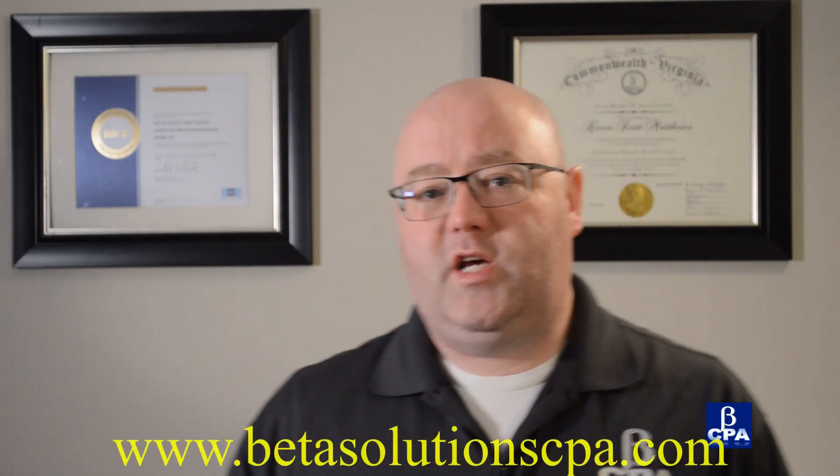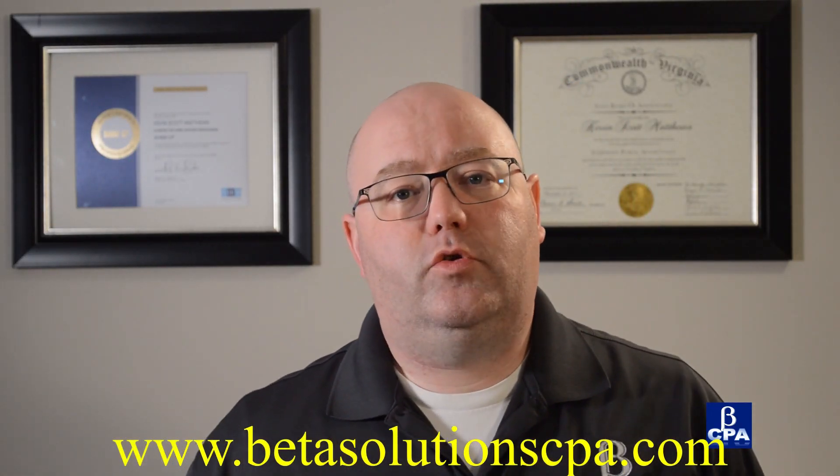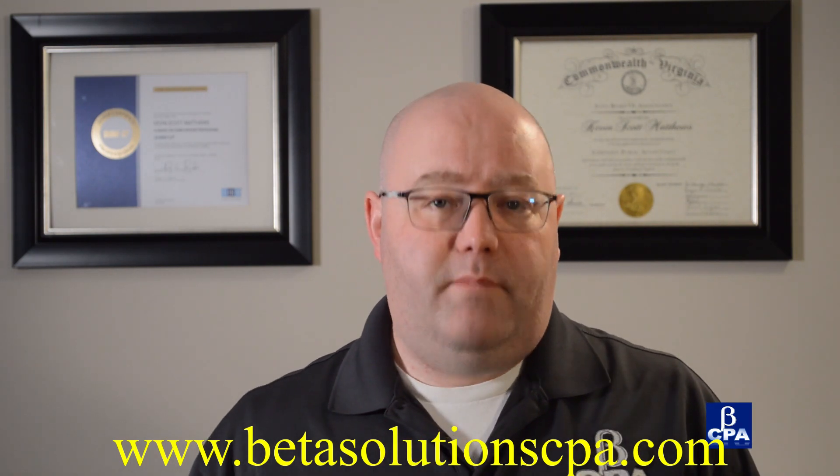That's all I have for you today on the Simplified Employee Pension Plan. It's also a simplified video — there's not really much to talk about with them, but they are a very useful tool in planning. My name is Kevin Matthews, I am the Tax Professor. Class never ends because the learning never stops. If you want to get in touch with me, you can leave a comment in the comment box below, or reach out to me at www.betasolutioncpa.com. I'd be happy to hear from you and I'd love to hear comments about what you'd like to hear about. Thank you very much for watching.